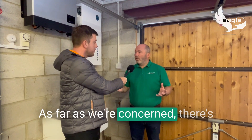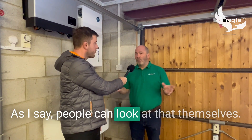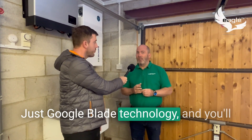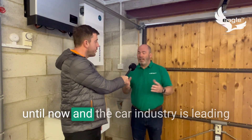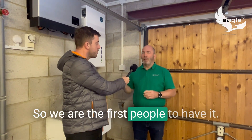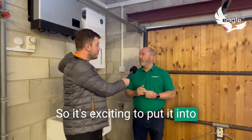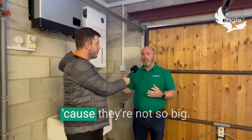Is it fair to say this is the safest battery on the market? As far as we're concerned there's absolutely nothing that gets close to the blade technology. People can look at that themselves — just Google 'blade technology' and you'll see it hasn't come out of the car industry until now, and the car industry is leading the development of lithium batteries. So we're the first people to have it in the domestic environment.